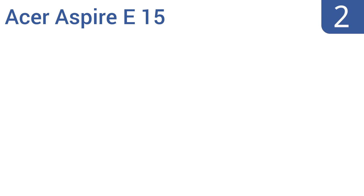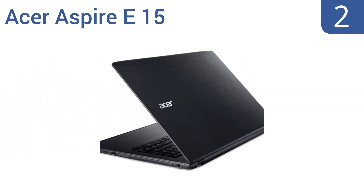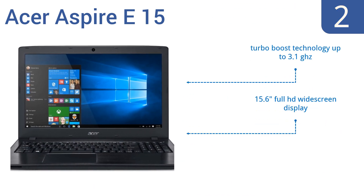At number two, if you're on a budget but still want a great laptop that can multitask with the best of them while providing a reasonable amount of storage space and all-day battery life, consider the Acer Aspire E15. It's available in an i5 or i7 model, features Turbo Boost technology up to 3.1GHz, a 15.6-inch Full HD widescreen display, and an 8x DVD Super Multi double-layer drive.